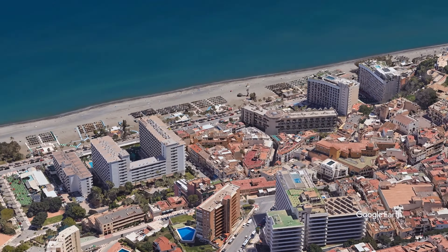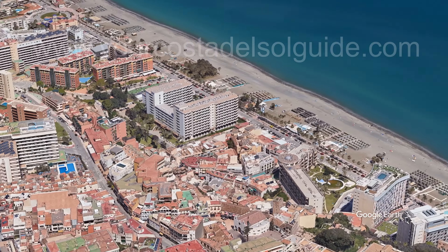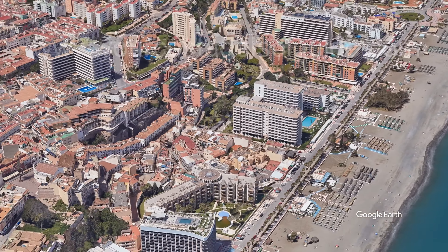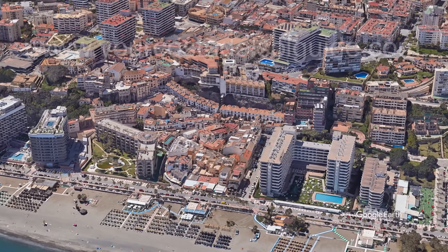This is the Bajondillo Apartment in the holiday resort of Torremolinos. Is this the accommodation for you? Is it right for families, couples, golfers, or solo travelers? Well, let's find out and then have a look at some price comparisons nearby.